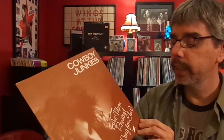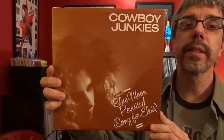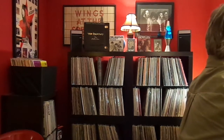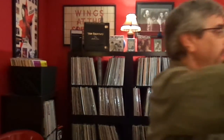Cowboy Junkies, Blue Moon Revisited — Song for Elvis. This, I believe, is just rarer stuff — B-sides, outtakes, covers, and things like that. And the whole sleeve is basically a poster, though it's not one you'd hang because it doesn't make a whole lot of sense.